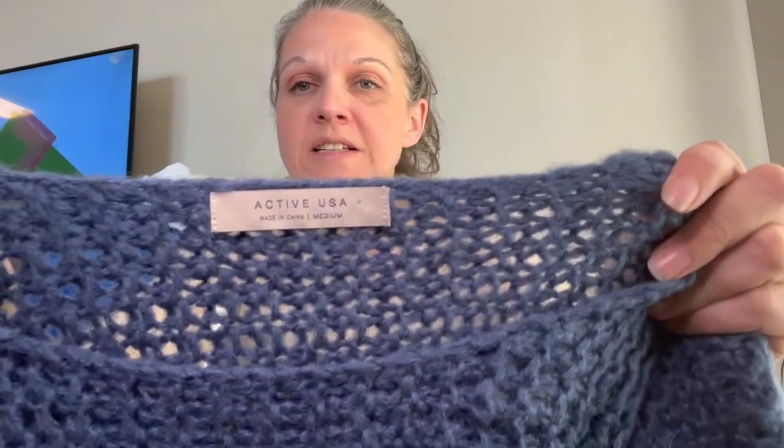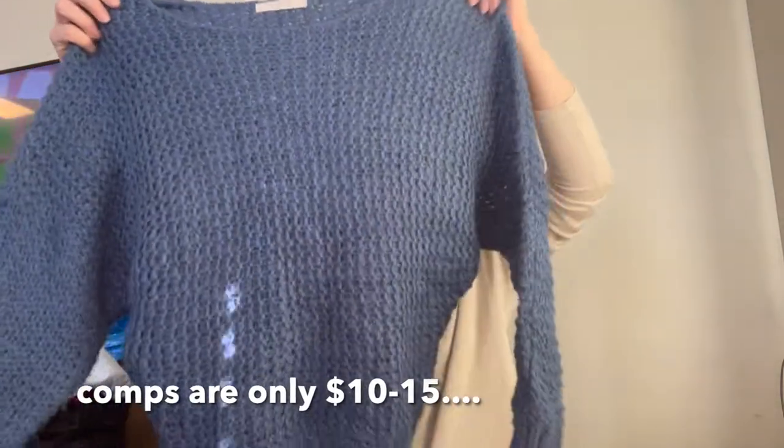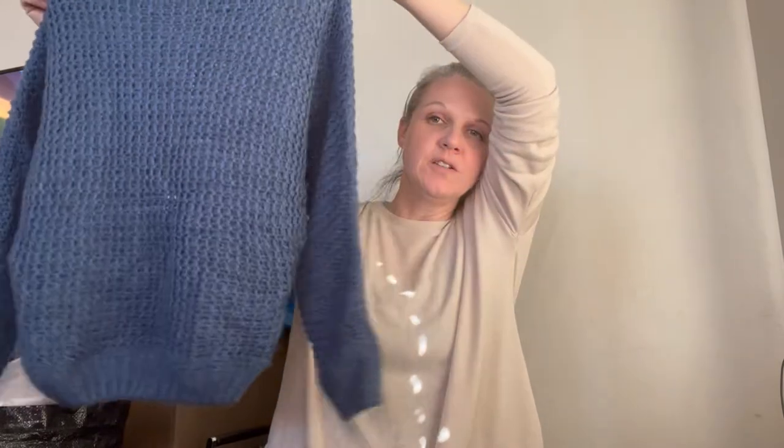Next is one that I haven't looked up yet — it's by Active USA, size medium. It's this beautiful dusty blue open knit sweater.